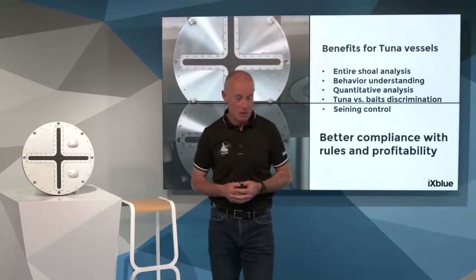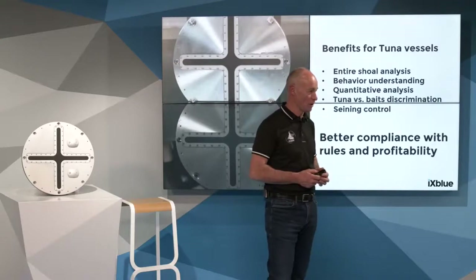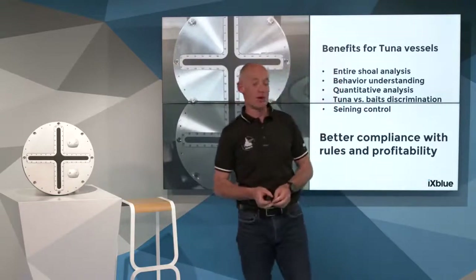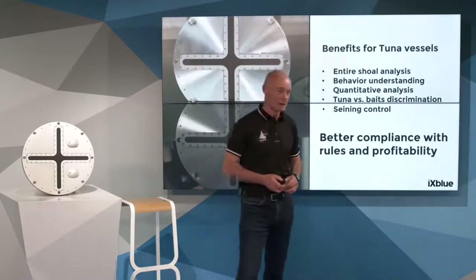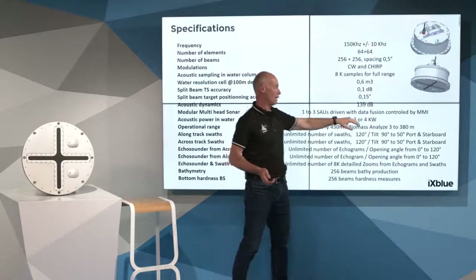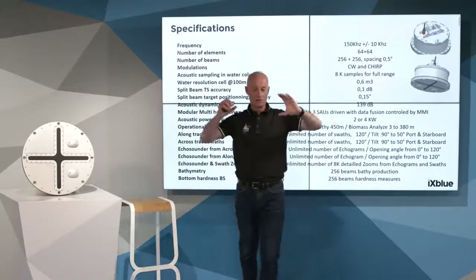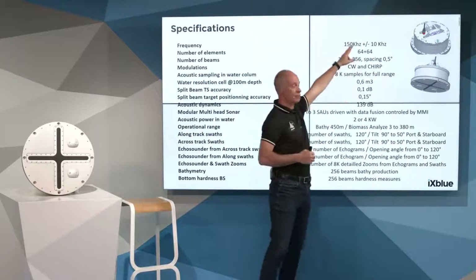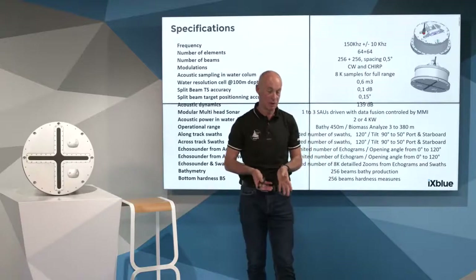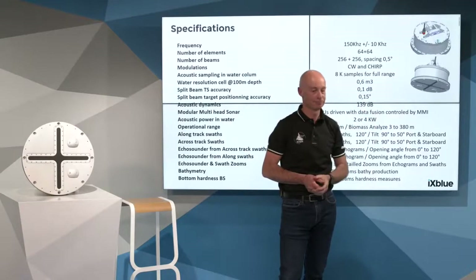Feel free to contact us for more information. Now we move to questions. A first question from John: what is the typical range obtained on a tuna shoal? That is an important question. Thanks to the powerful antenna — applying 4 kilowatts in very narrow beams of 1.6 degrees — the energy is very concentrated. Even operating at high frequency, we obtain long-range detection on tuna. The typical range on tuna is 500 meters, but officially let's say 400 meters, even very close to the surface.